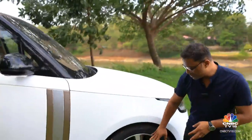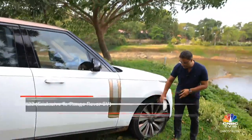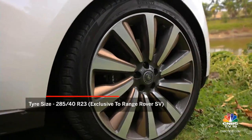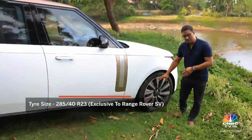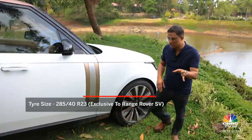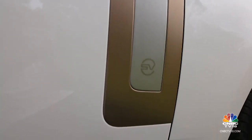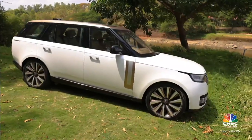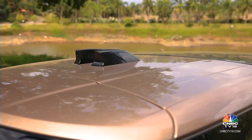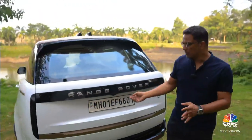Mechanically, the SV rides on larger wheels and tyres — 285/40 profile tyres sitting on 23-inch rims, exclusive to the SV. The standard Range Rover comes with 22-inch rims. You've got the SV badging just behind the front fender, and there are certain other highlights — you can see the bronze effect on the roof and over the rear fender.